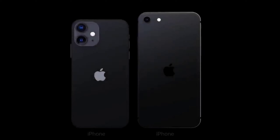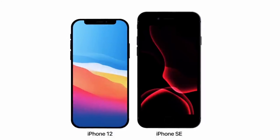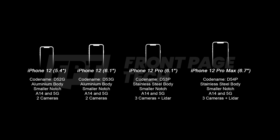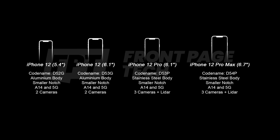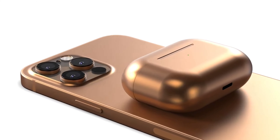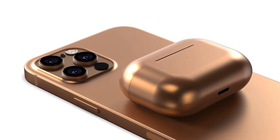First of all, the main star of the show is the iPhone 12 lineup. There are going to be four iPhones: the 5.4-inch iPhone 12 mini, the 6.1-inch iPhone 12, the 6.1-inch iPhone 12 Pro, and the 6.7-inch iPhone 12 Pro Max. With all four iPhones there are a few differences.